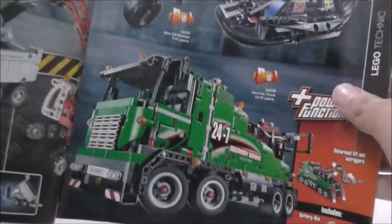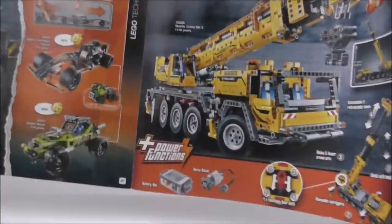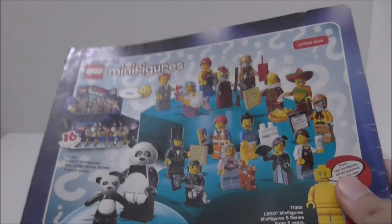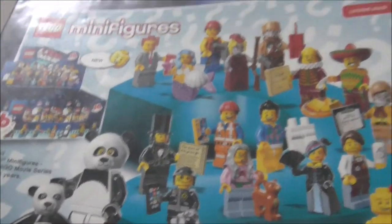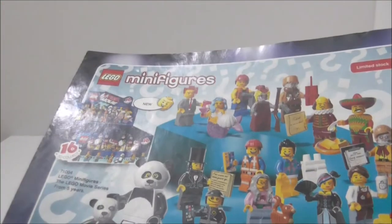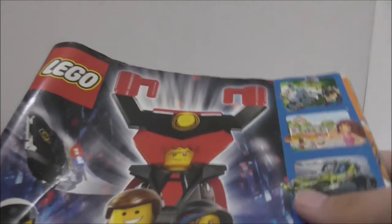Mindstorms and Technic — not so interested in these, but you can flip up the page to see more of the builds. Finally, you got the LEGO Movie CMF series, which is really cool — you get great minifigures with great accessories and everything. That's pretty much it for this catalog flip-through.